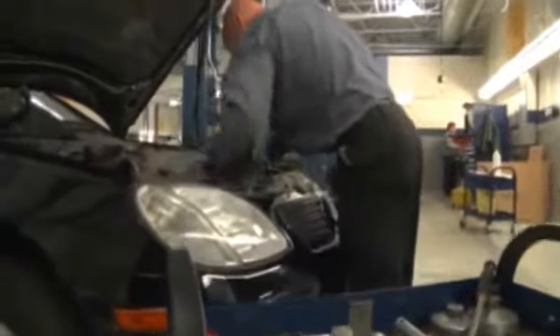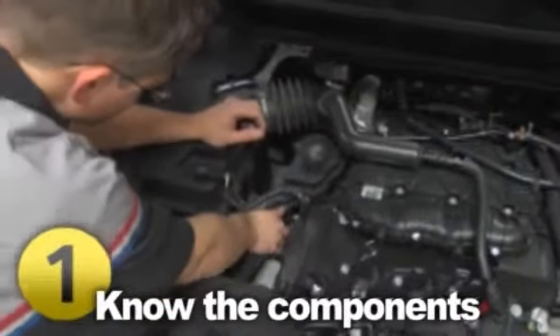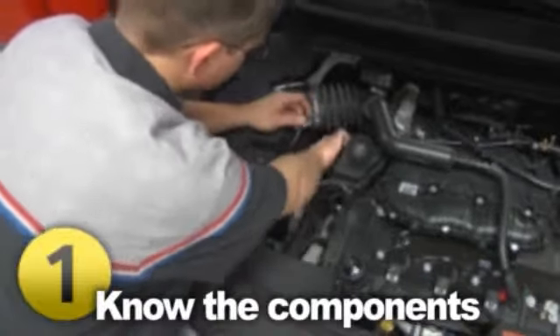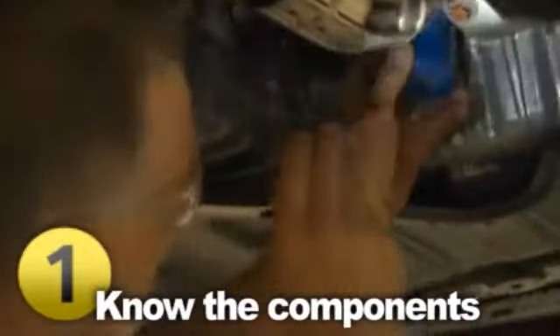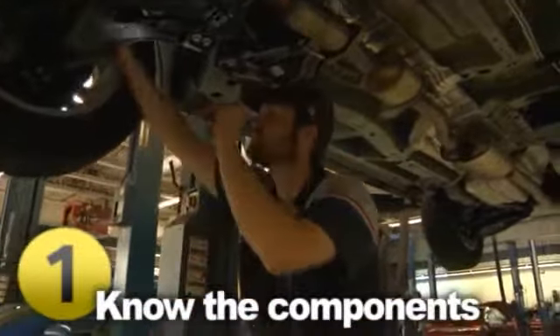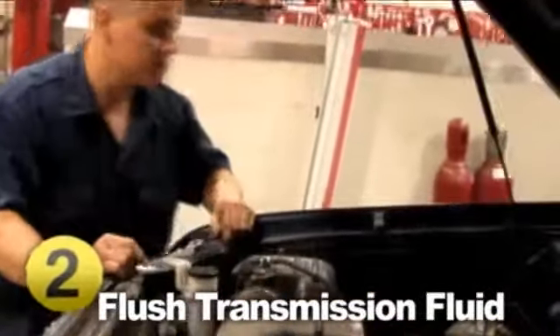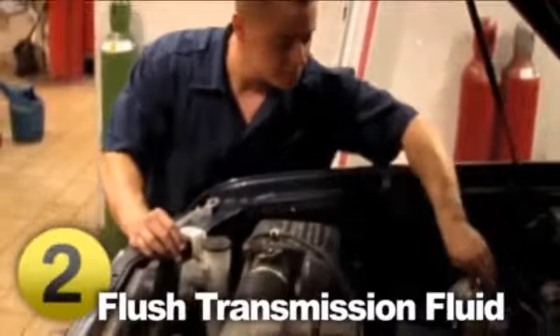The automatic transmission is the most complex component in any vehicle, with as many as 1,000 parts, each having to function perfectly with the others in order to work properly. Anything with that many parts is likely to be expensive to repair, so investing in periodic maintenance will only serve to prolong the transmission's life and save you thousands of dollars in the long run. Follow these simple rules to keep your transmission running smoothly.